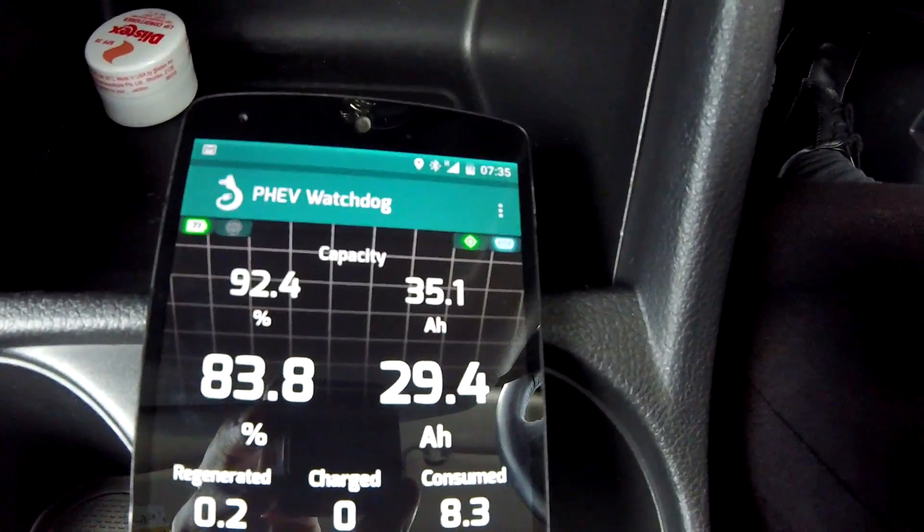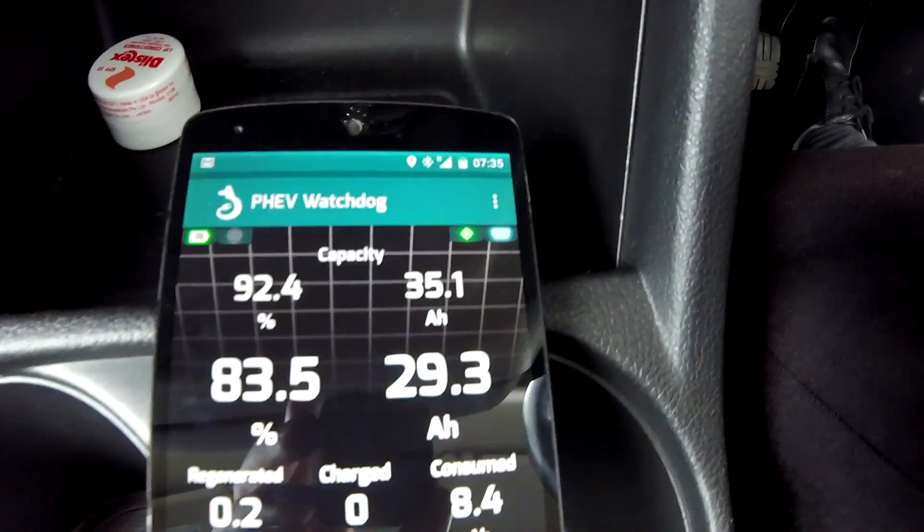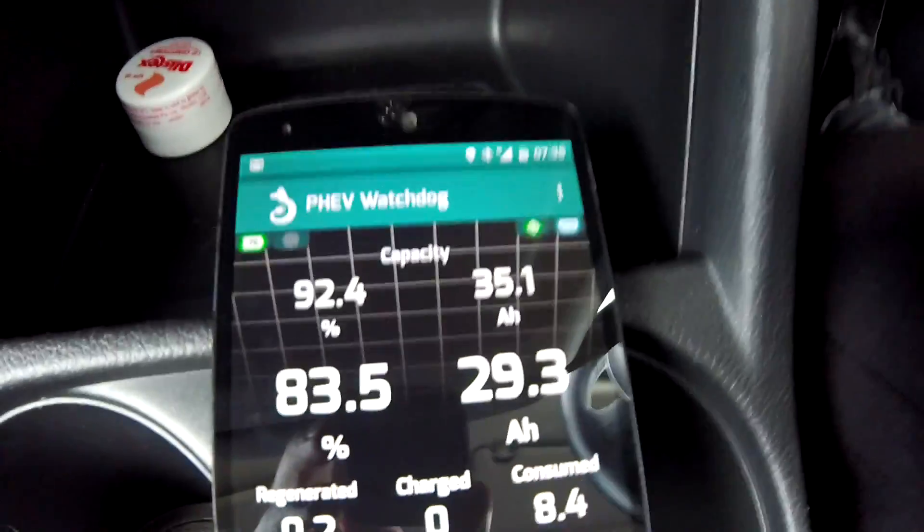We're down to 35 ampere hours, which is a 92.4 percent state of health — it's dropped a couple of times, and it keeps dropping. But next Monday I have an appointment with my local Mitsubishi dealer and the car goes in for the triple procedure, which I'm very excited about. One week to go until we get the triple procedure, and then the fun begins.